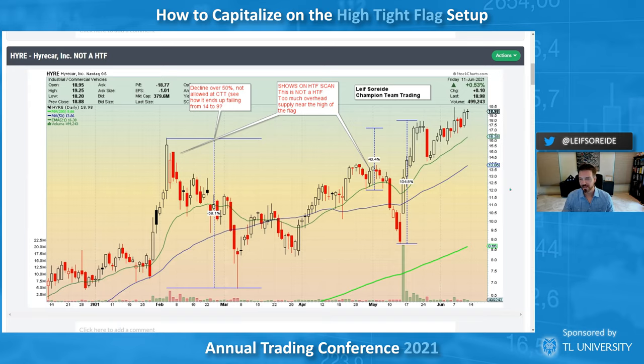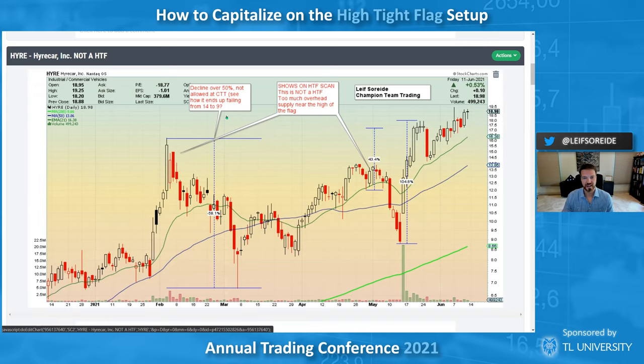HYRE — maybe someone would say it's a high tight flag because of the move, but I wouldn't consider it for my purposes because it also has a 50 percent or more base depth. That's probably why it slipped so far back — from 14 down to 9 bucks. Too deep a base, and when you try to crawl out you slip once again. Though off that low you do have the 100 percent move, and it could work like a high tight flag — but I won't treat it like one because of the supply in the pole at the high area.